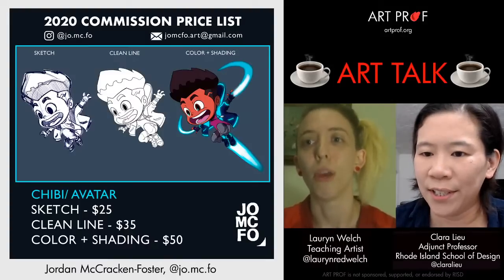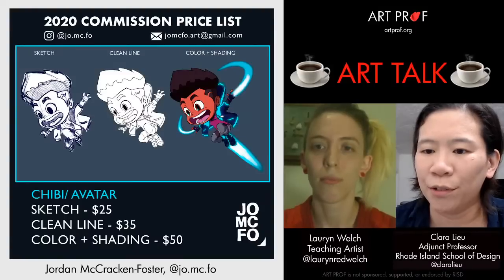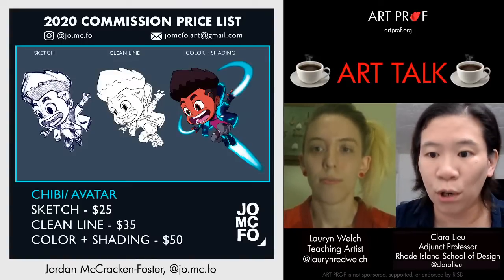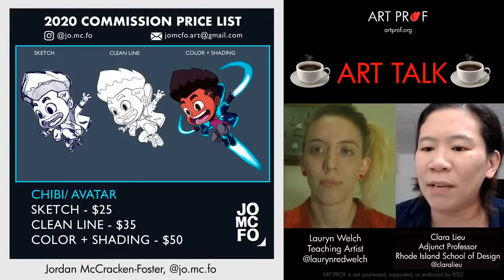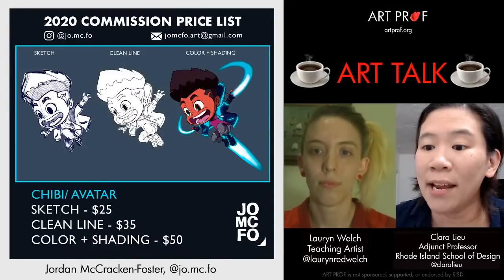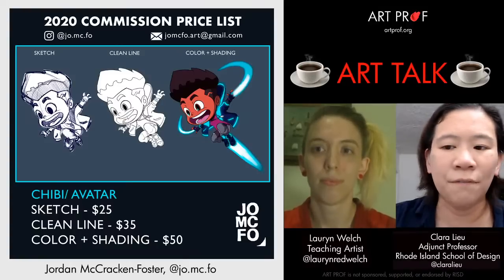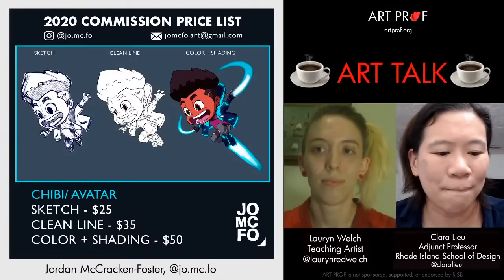Igor Tanaka says here in Brazil, selling prints is very common, and people with a big Instagram or YouTube following normally have many commission orders. That following does play a role in how many commissions you get. Another viewer says they have to make their commissions cheaper because they have no audience — they get at least three a week as a high school student, but when they raise prices even a little, they get nothing. Any tips, Lauren?